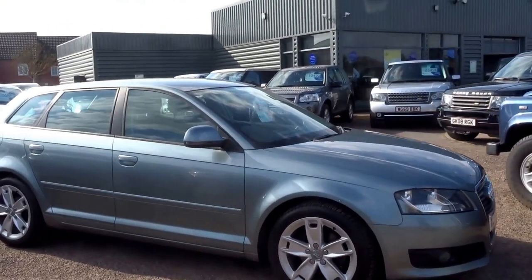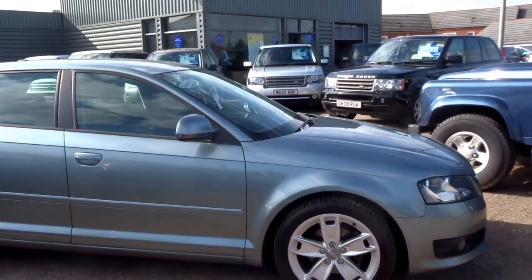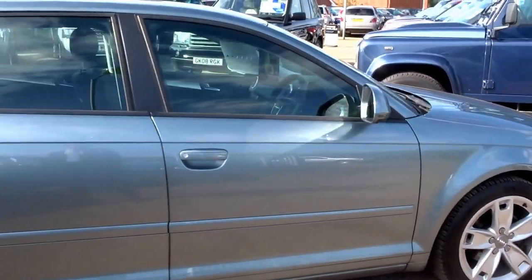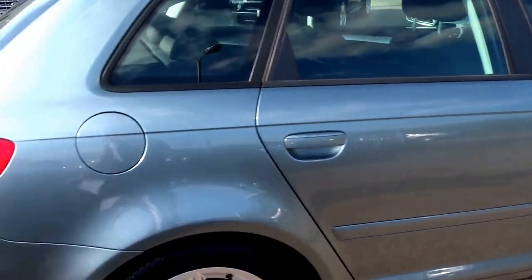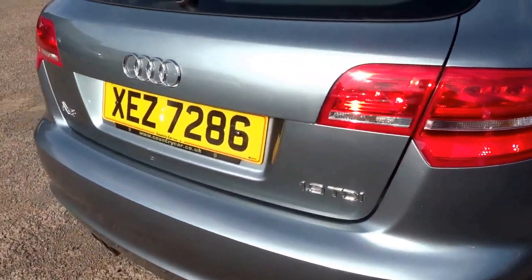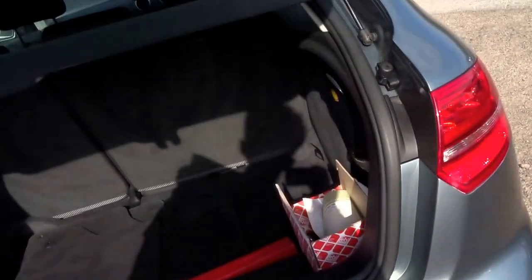This Audi A3 has just landed into stock. This car is the 1.9 TDI, 103bhp. It has full service history and comes with loads of receipts. The MPG is one of the most impressive facts of this vehicle — it'll do 62 to the gallon.